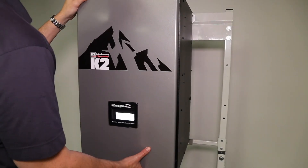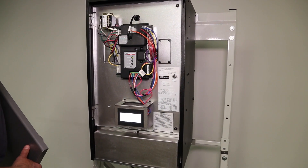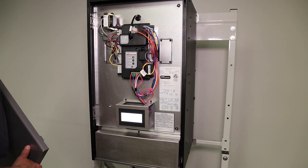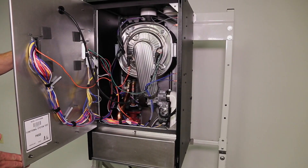The K2 Boiler also offers a simplified design that starts with a hinged inner door that isolates electronics and controls from combustion and water side components, and opens up to the inner compartment for fast, clutter-free service access.